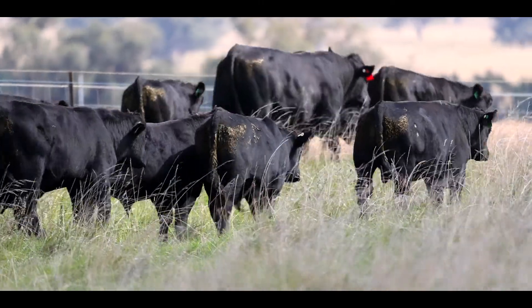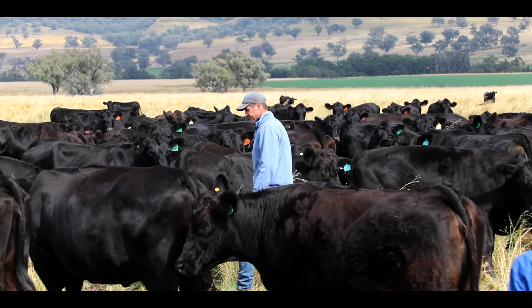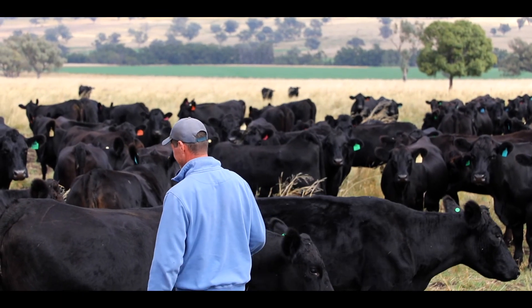We use Neogen to help us collect TSU samples, and all those samples have now been sent over to the States. They're all registered with ASA and the American Simmental Association. We're going to use that data to start building a lot of substance behind our numbers.